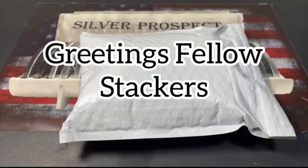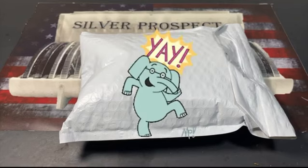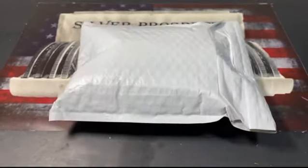Hey there, fellow stackers. Hope you guys are having a blessed day. Today I have a special review for you guys. This is a silver coin that is my favorite — the type of coin that I love. So you probably already know what I'm talking about if you watch my videos. Enough with this — let's just get straight to the unboxing.